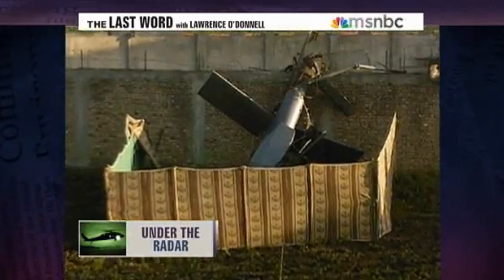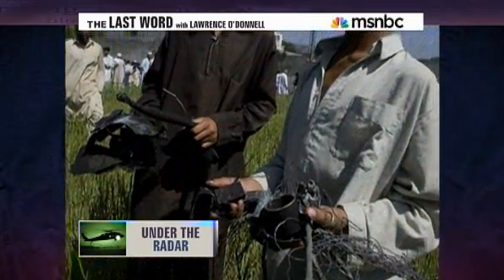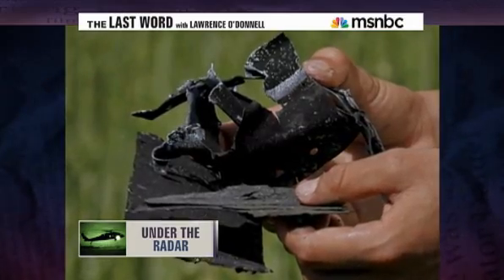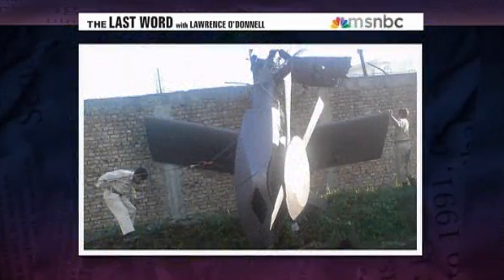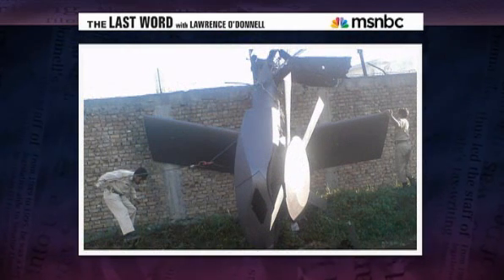One of the most dramatic images from the bin Laden takedown is the part of the raid that didn't make it back — the Special Forces helicopter somehow crippled during the 40-minute operation. Navy SEALs blew up the chopper to try to keep its secrets out of the wrong hands. CIA Chief Leon Panetta referred to the aircraft simply as Black Hawk helicopters, but experts taking a closer look say they're seeing evidence of something more elaborate than a common Black Hawk.